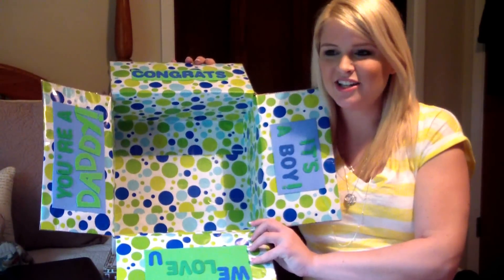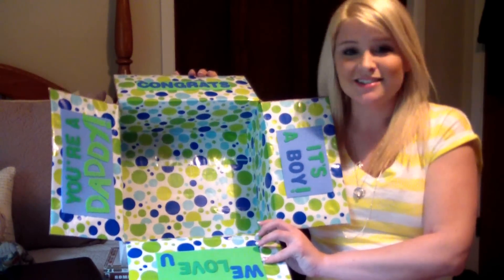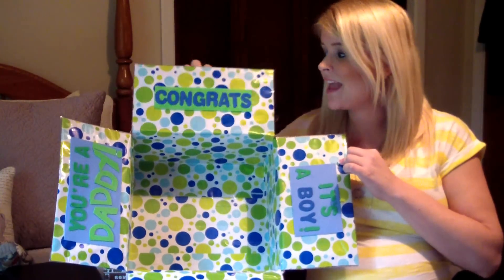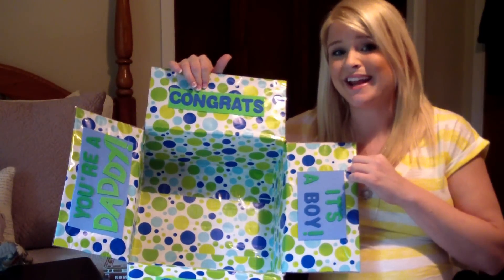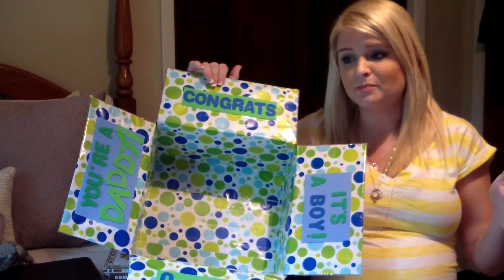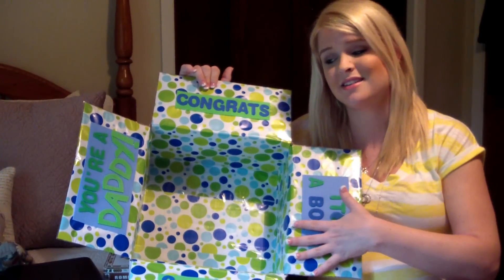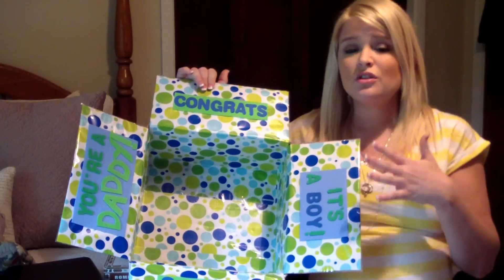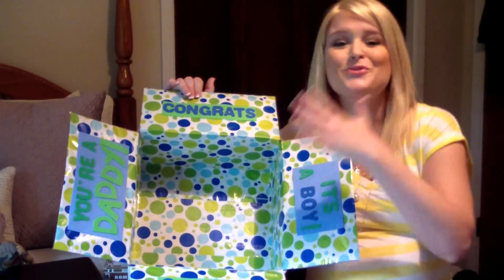I decorated the inside of the box, which I don't normally do, but because it's a special occasion I want it to feel special when he opens it. I used wrapping paper and little sticky foam letters that I got at the dollar store — the wrapping paper too — so less than two dollars spent on decorating. You can decorate the inside all sorts of ways: I've seen people put children's handprints, paint the boxes, or use scrap paper. Just be as creative as you want.